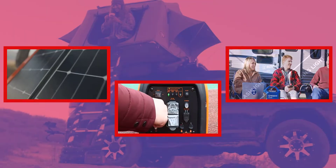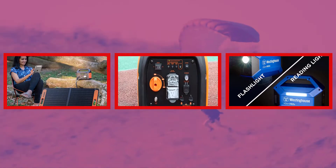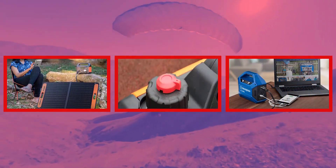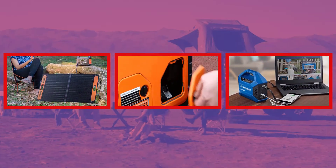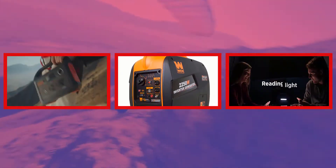Hey guys, welcome to my channel, Top 3 Zone. I am presenting the top 3 portable generators in detail briefly. The best portable generators links are given in the description box. So let's get started and enjoy this video.